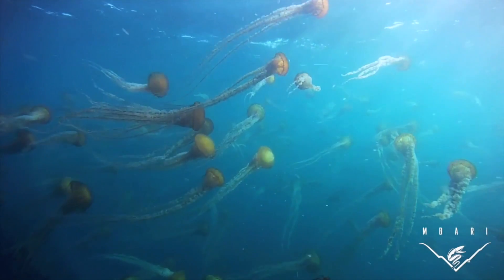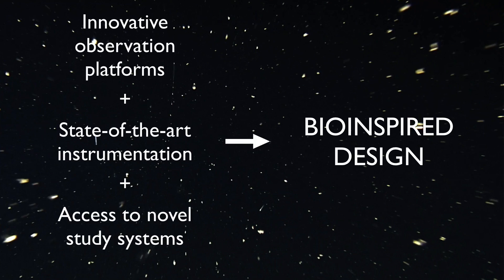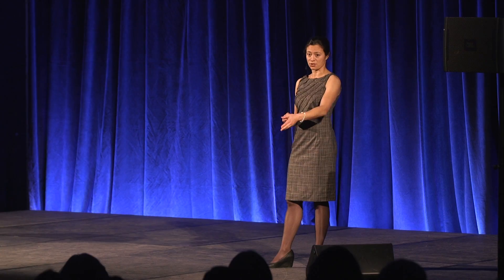What you'll notice is that this footage is not actually a star field. This is what 400 meters deep in Monterey Bay might look like. And unlike our search for life in outer planets, the ocean is just teeming with life, and there's a lot that we don't know about that life. Members of my lab at the Monterey Bay Aquarium Research Institute use a combination of innovative observation platforms — largely robotics-based — state-of-the-art imaging instrumentation, and access to novel study systems with ocean-going research vessels, all to study organisms in their natural environment in the deep sea.